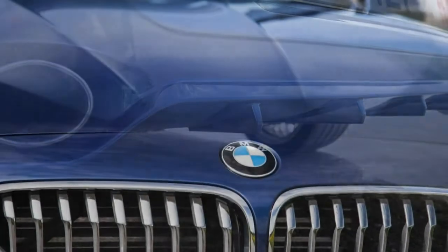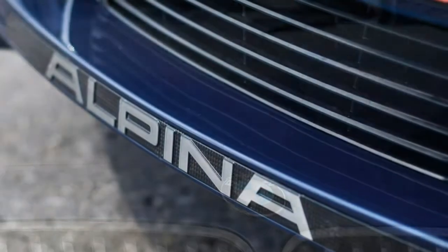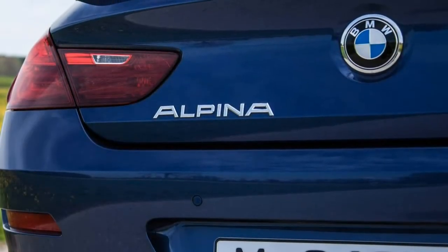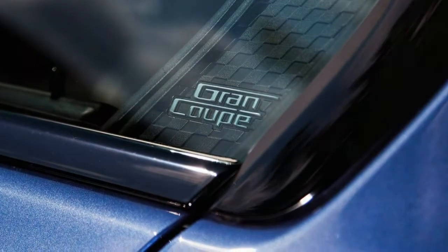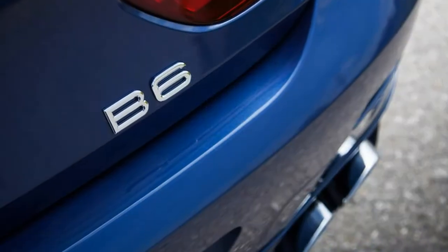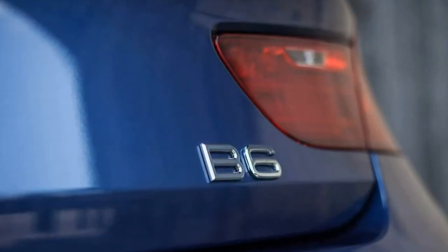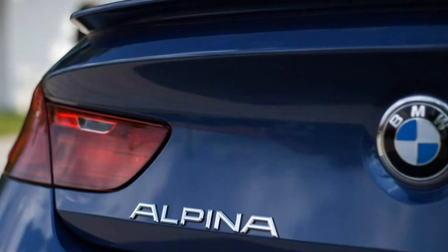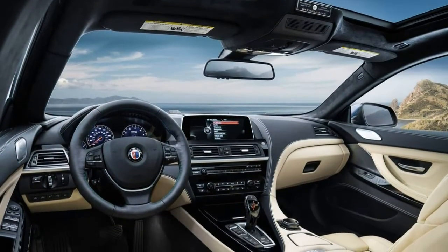Thanks to the Alpina treatment, the B6's twin-turbo V8 powerplant produces 600 horsepower and 590 pound-feet of torque, eclipsing the numbers from the mighty M6 by 40 horsepower and 90 pound-feet of torque, while also returning significantly better fuel economy estimates. The Alpina B6 is not as much of an attention magnet as other offerings in this segment, but due to its rarity, you will not likely see another in your town or city.